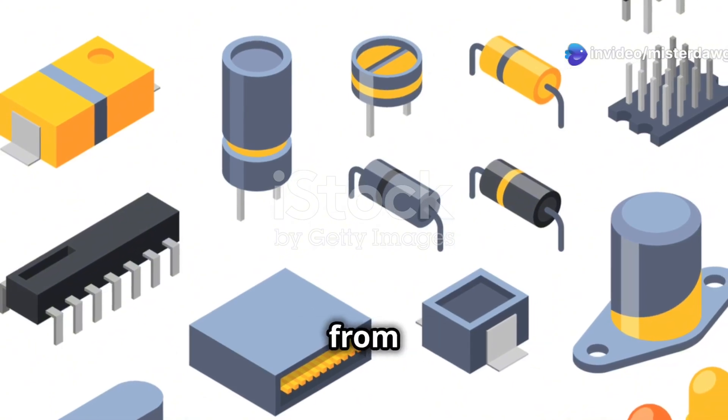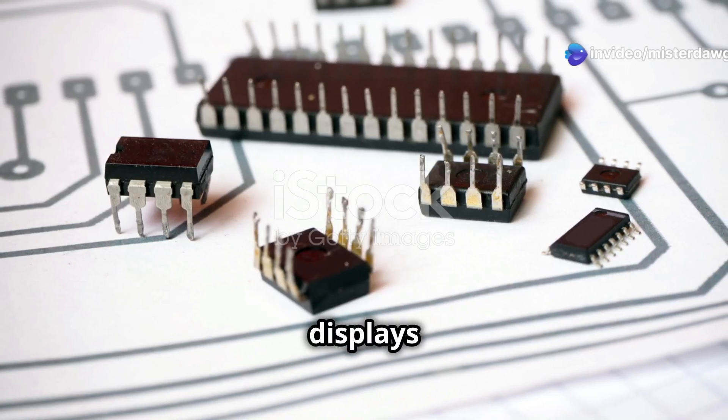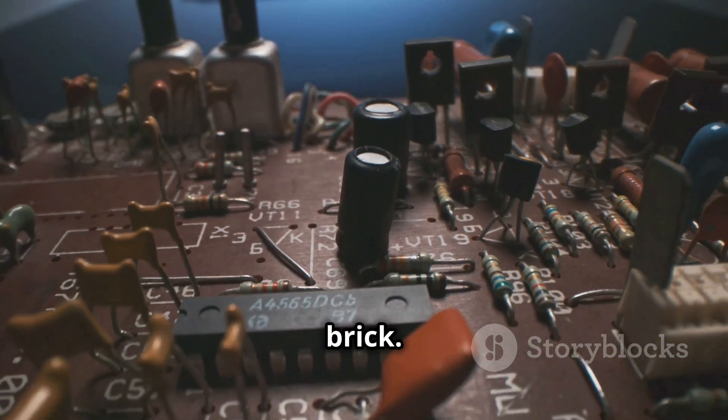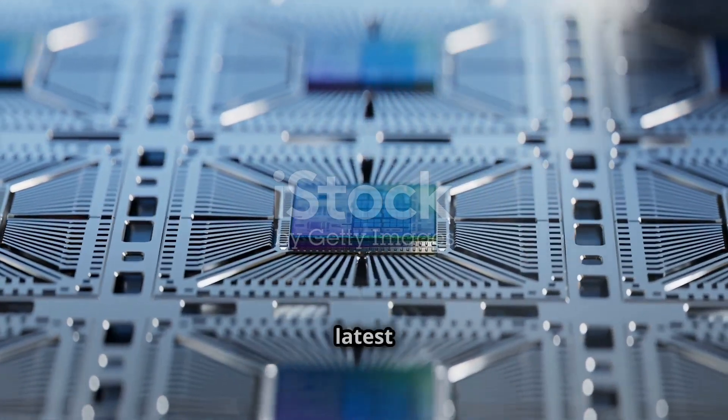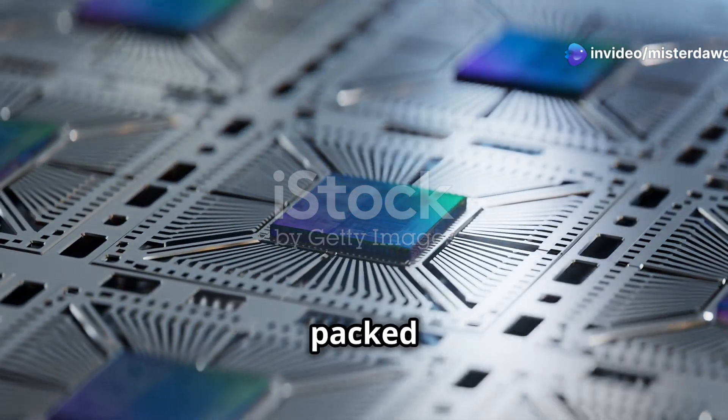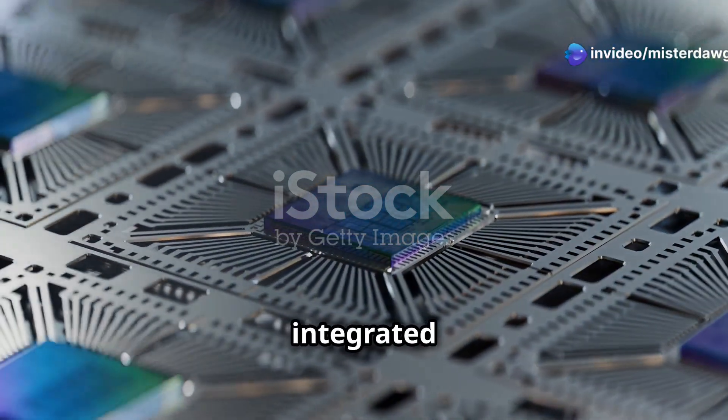ICs handle everything from processing data to controlling displays to managing power. Without ICs, our gadgets would be about as smart as a brick. So next time you're marveling at the latest tech, take a moment to appreciate the incredible complexity packed into those tiny integrated circuits.